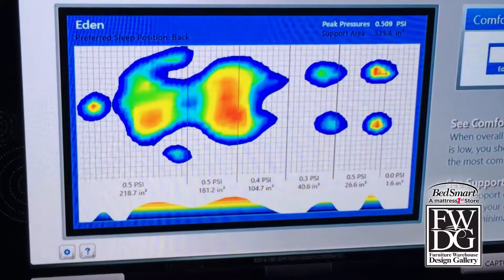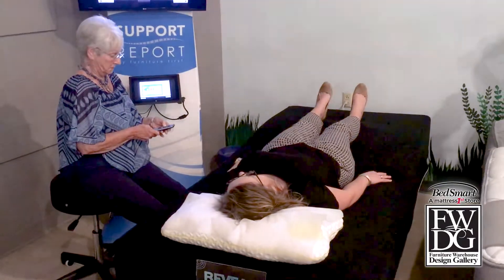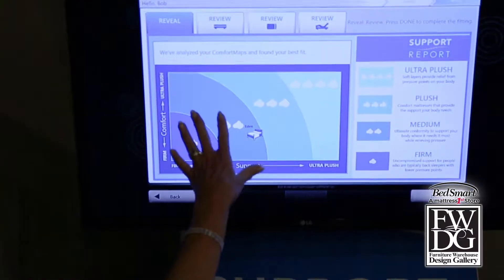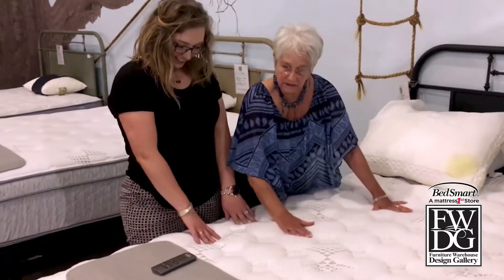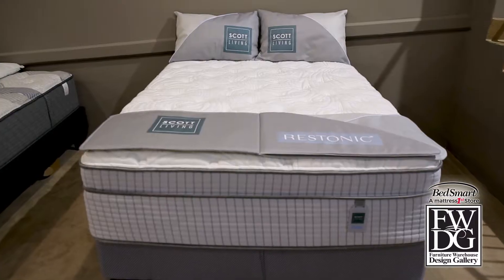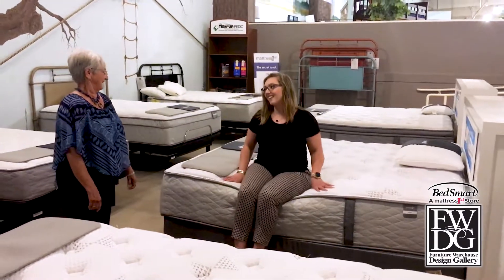Wow, they have this computerized bed with a bunch of sensors that can tell me what firmness of mattress I need. Apparently I'm a 2 cloud, and my husband found out he has a 4 cloud. How's this going to work? Janet has shown me that each bed is labeled by firmness. I'll check out the 2 clouds while my hubby checks out the 4 clouds.